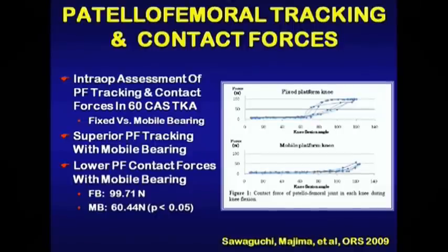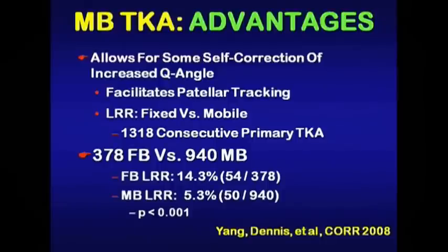Looking at work by Sawaguchi presented at the Orthopaedic Research Society, they studied intraoperative patellar tracking and contact forces in 60 total knees done using computer navigation — both fixed and mobile bearing. They found better patellofemoral tracking as well as lower patellofemoral contact forces with the mobile bearing design. In our own institution, we looked at the incidence of lateral release in over 1,300 primary total knee replacements from 2001 to 2005, and the lateral release rate in the mobile bearing group was about a third of that seen in the fixed bearing group.